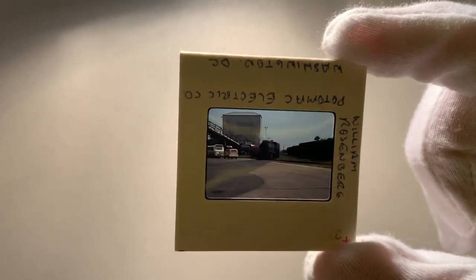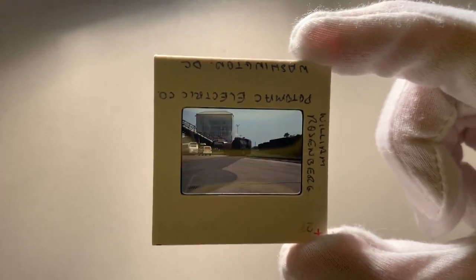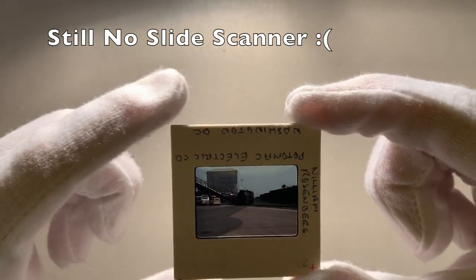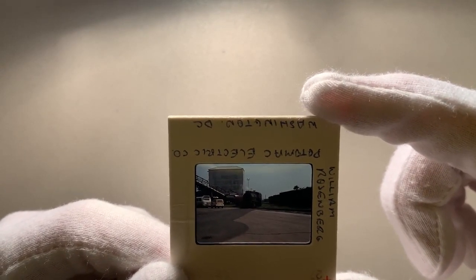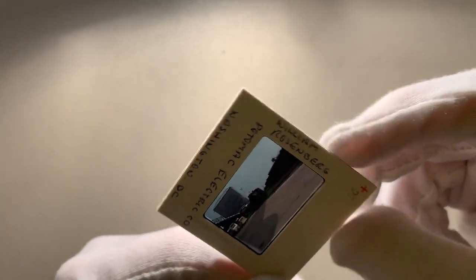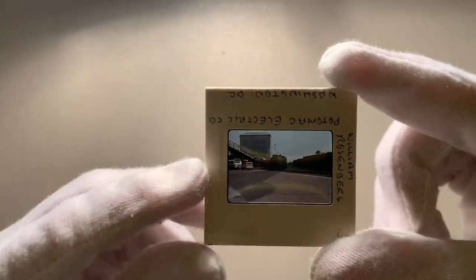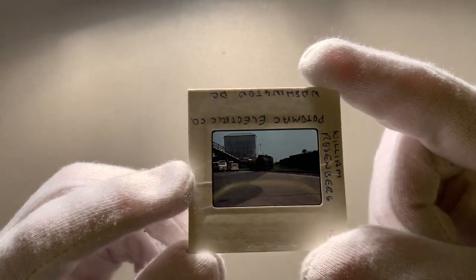Alright, it's a pretty good image. The information is written upside down, but it reads: Potomac Electric Company — Pepco, as it's actually called — Washington DC, taken by William Rosenberg.